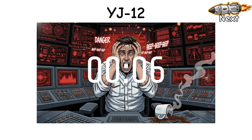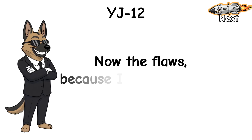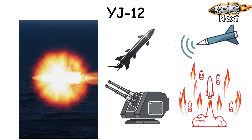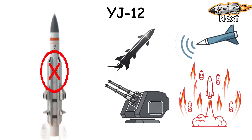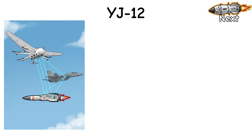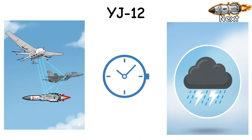Reaction time? Seconds, not stories. Now the flaws. It's a big, hot target. If your layers are awake — ECM, decoys, SAM, CIWS — you steal kills, especially when it comes alone. It also needs friends in the sky: targeting updates, clean timing, decent weather.